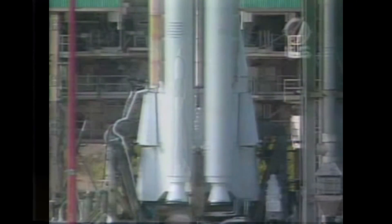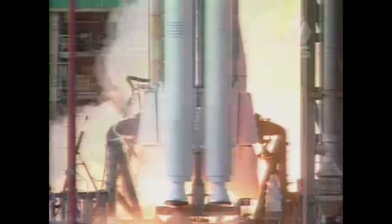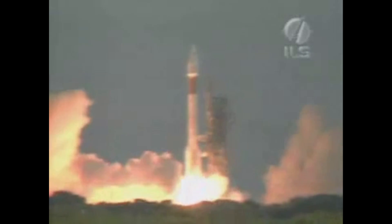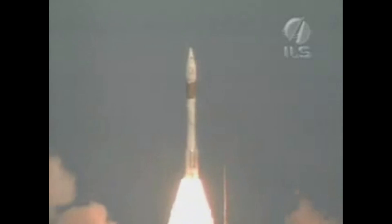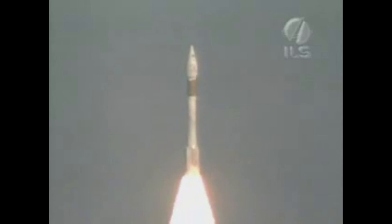In 1993, the Atlas II AS debuted, adding the option of four Castor solid rocket motors to increase performance. In total, there would be 63 Atlas II launches between 1991 and 2004, and every single one of them was a success — an enviable record.